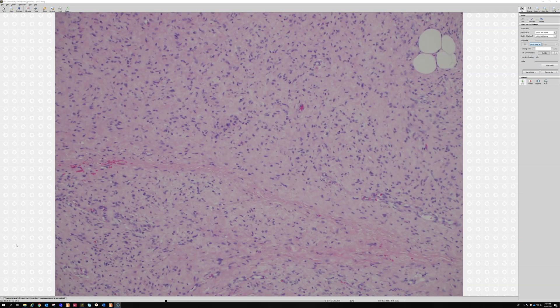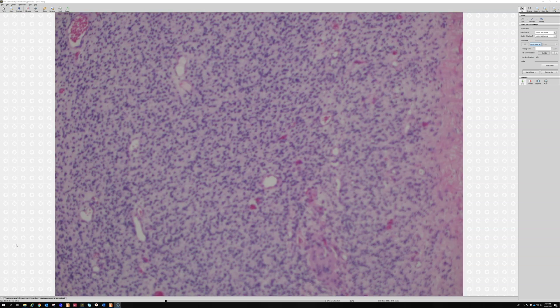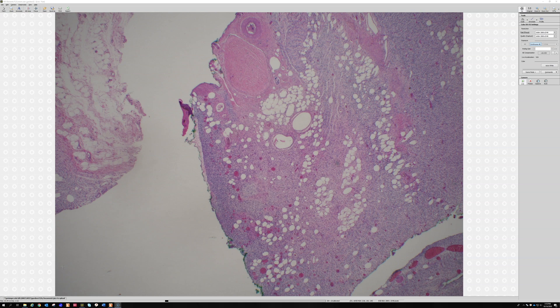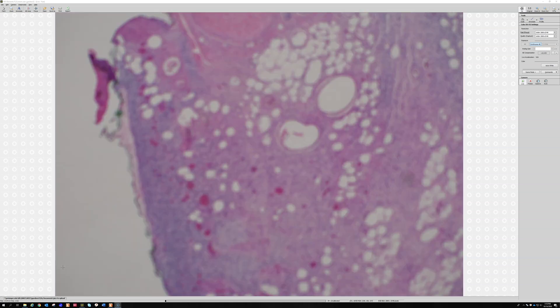There is a structure that is usually present — though not always — in diffuse neurofibroma that I wanted to show you, but this particular case doesn't have it. So I'm going to pull a different case that has a very good example of this structure.